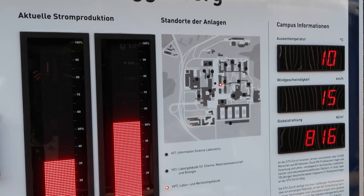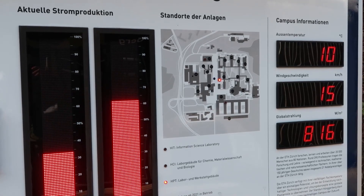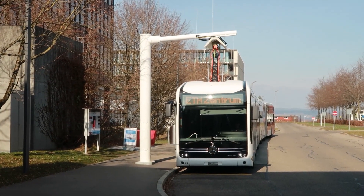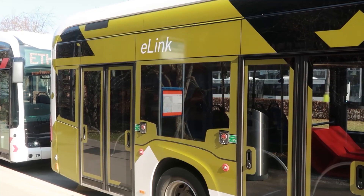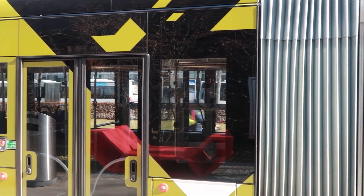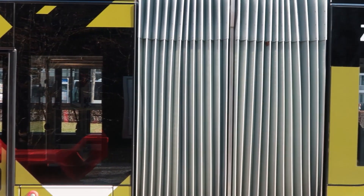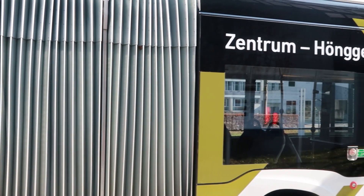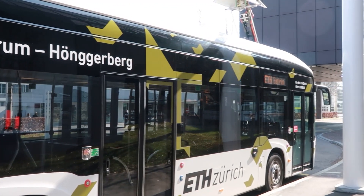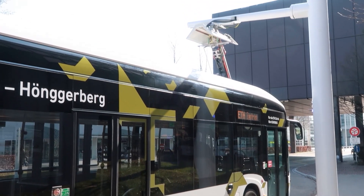Here is a bus stop — the so-called ETH Link. ETH Link is a free bus shuttle for ETH students and employees, running since 2009 between the Höngerberg campus and the main ETH campus in the city center. Last year, fully electric 80-meter-long buses were introduced that can travel around 130 kilometers in one go.